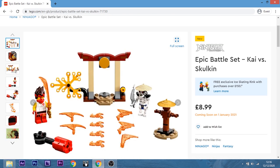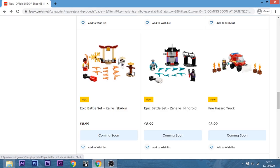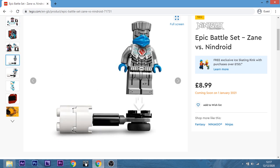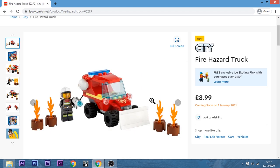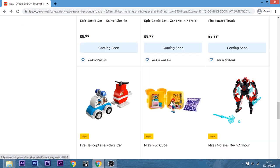And then we have another epic battle set — Kai versus Skulkin. Hey, what are you Skulkin about? Not feeling this one. No, me neither. And I almost missed one out — this one is Zane versus Nindroid. I'm not really feeling this one either — I like the accessories because that translucent blue, but I'm not interested. Fire Hazard Truck — no, I just... I thought for sure you were going to go for this one. No, definitely not. No.